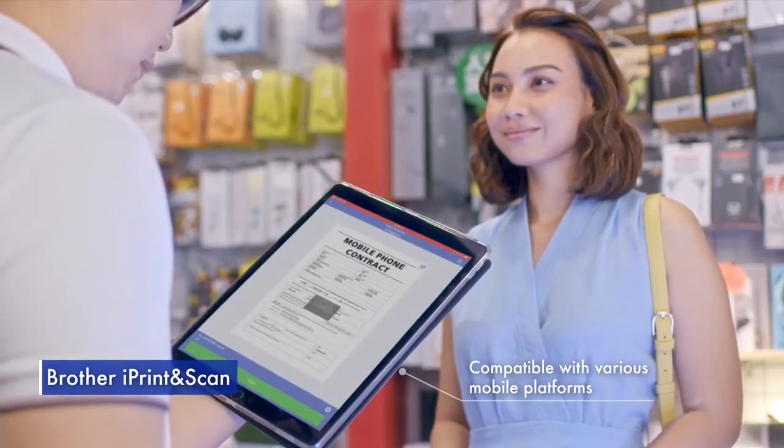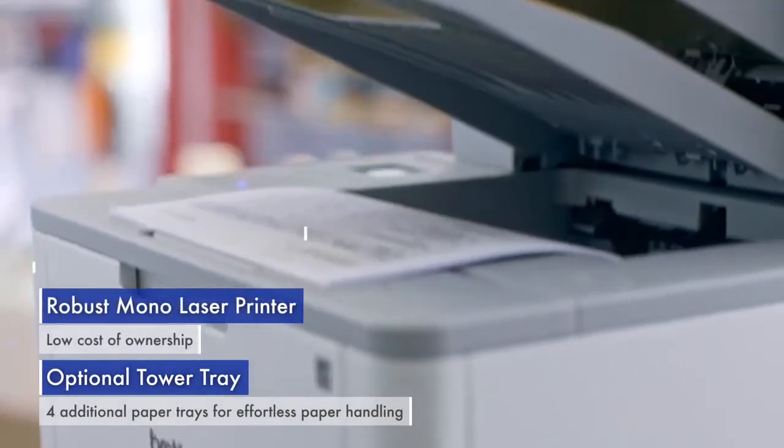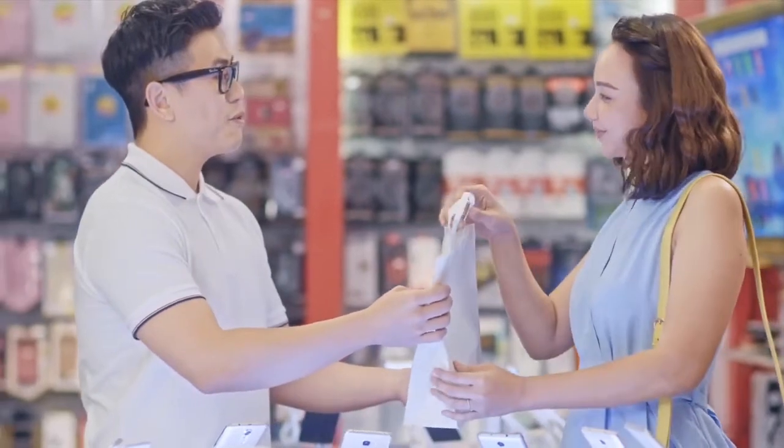With Brother iPrint and Scan, printing from a tablet is seamless and secure. This business printer combines high volume printing with automated document sorting for a smooth retail experience.